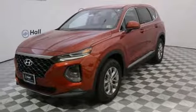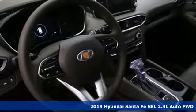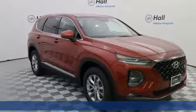Here's the new 2019 Hyundai Santa Fe. You need room, you crave capability, and you also want fun. Yes, you can have it all with this SUV.